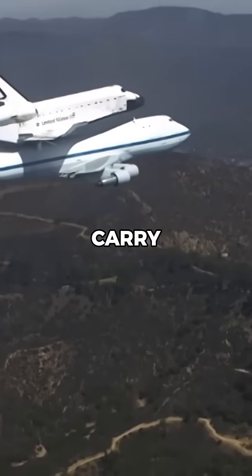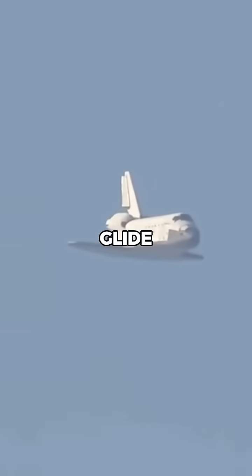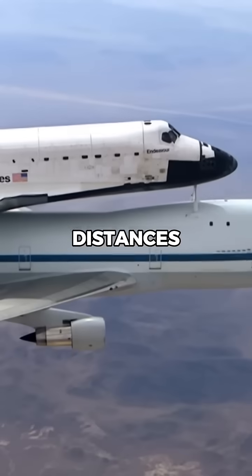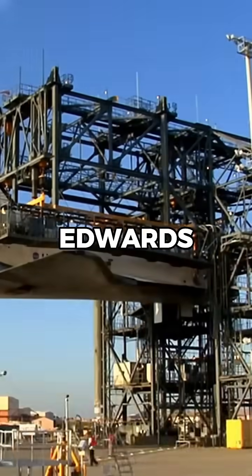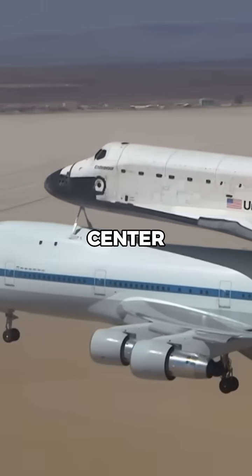Why did the Boeing 747 carry the space shuttle? The space shuttle was designed to glide back to Earth after re-entry, but couldn't take off or fly long distances on its own. When shuttles landed at remote locations like Edwards Air Force Base, they needed to be transported back to Kennedy Space Center in Florida.